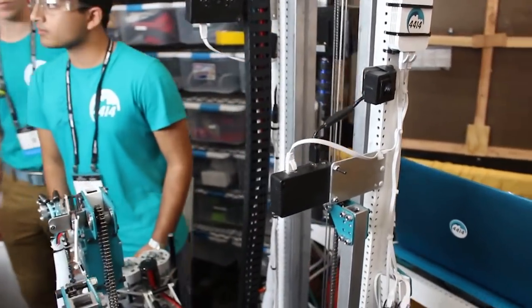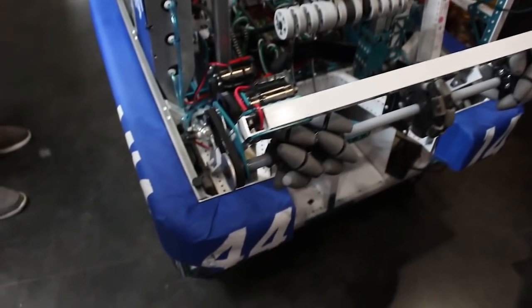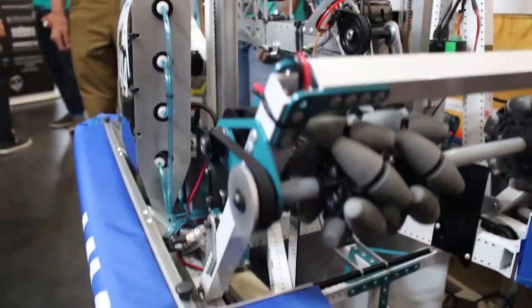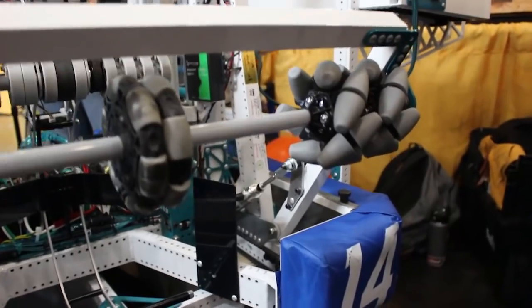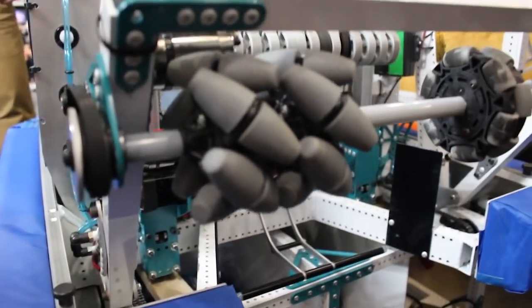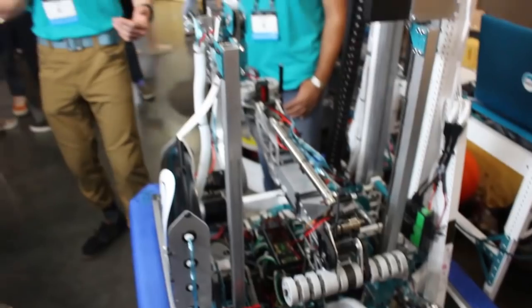Looking at the front of the robot, we have a couple different intakes to talk about. We're using the mecanum wheels — vector intake wheels — to direct the balls to the center omni, which then pulls them directly into our claw. The automation just described will automatically pull the ball into position once we have it.